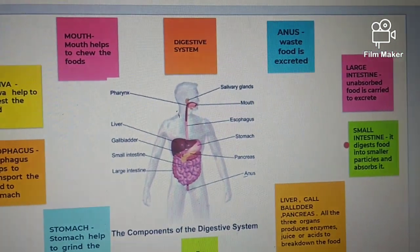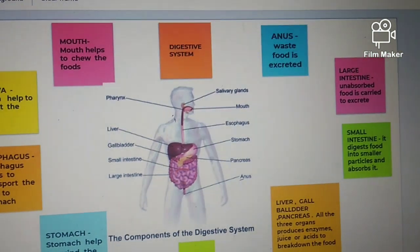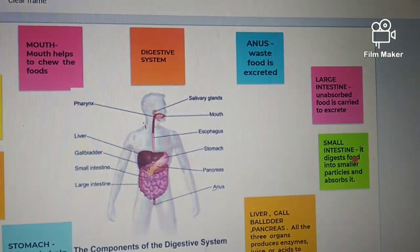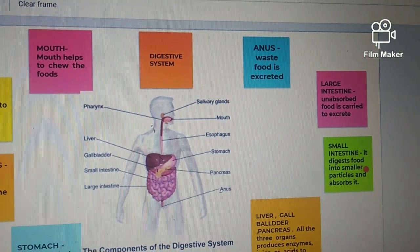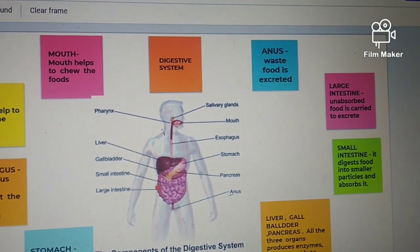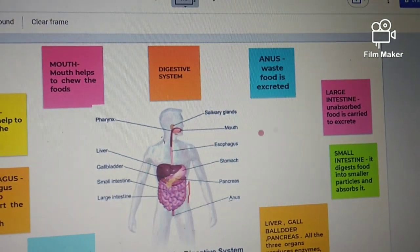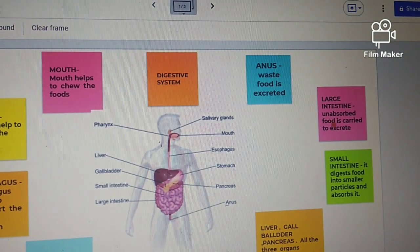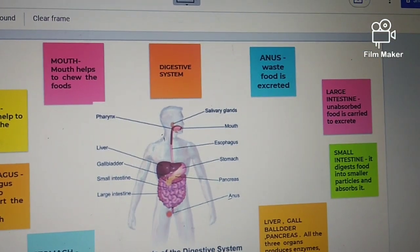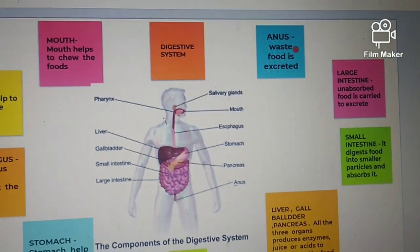This is the small intestine. The small intestine digests food into smaller particles and absorbs it. The outer intestine is the large intestine — unabsorbed food is directed to be extracted. This is the anus, where waste food is excreted.